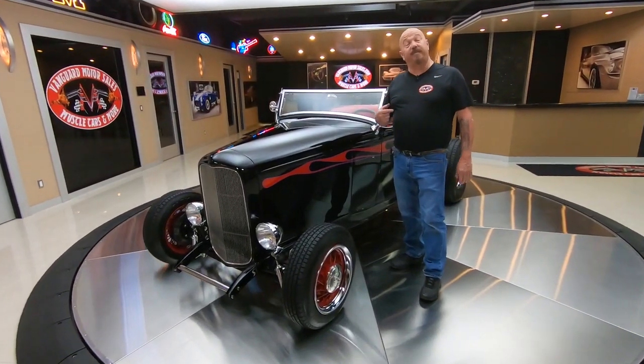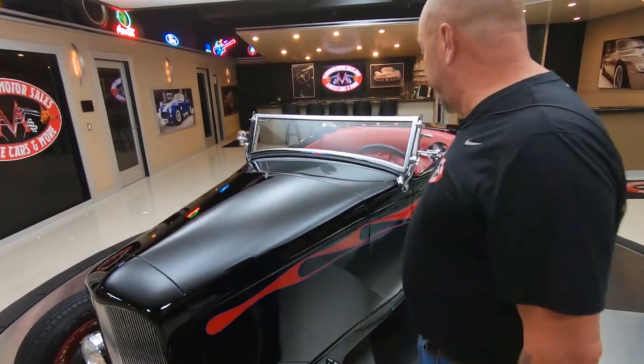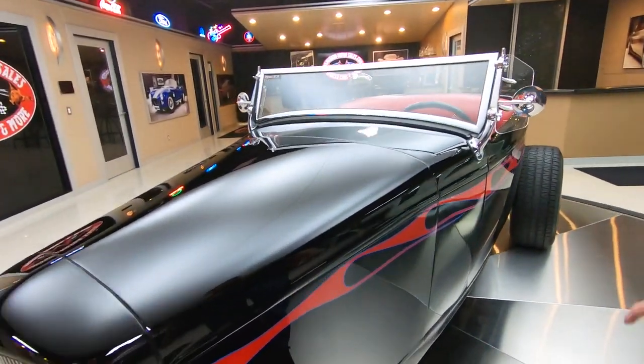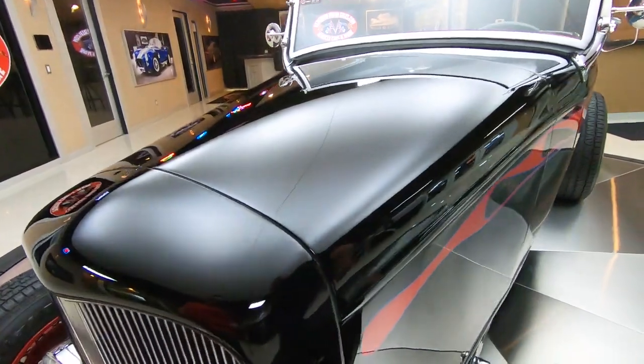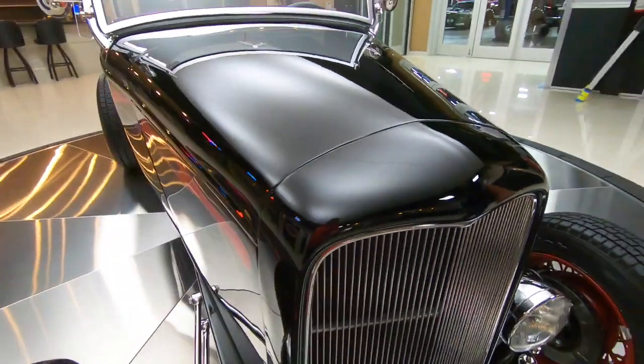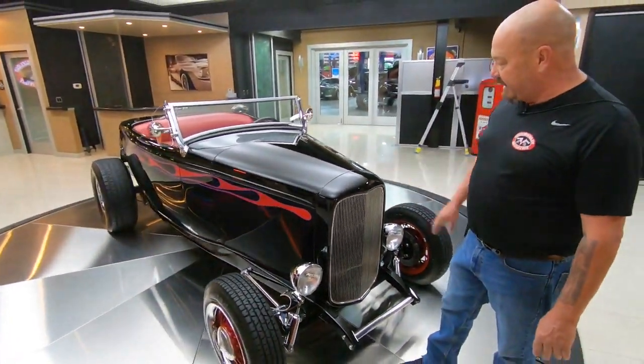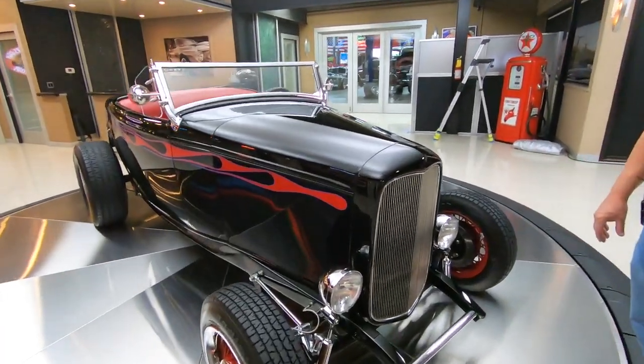Welcome back to Vanguard Motor Sales. I'm Greg and this is a 1932 Ford. Beautiful black paint job on this baby. There's a 350 under that hood. She is gorgeous. Now this is a fiberglass car and it is looking sweet. Look at the bodywork on this thing — looks like a big black mirror. Just absolutely beautiful.